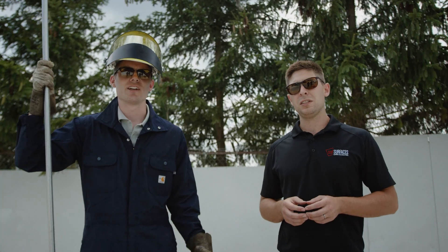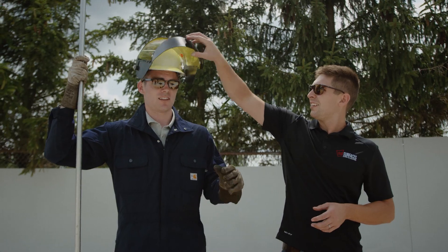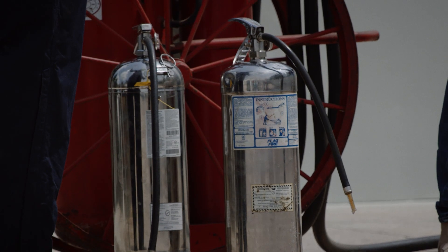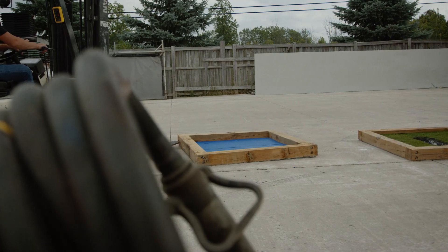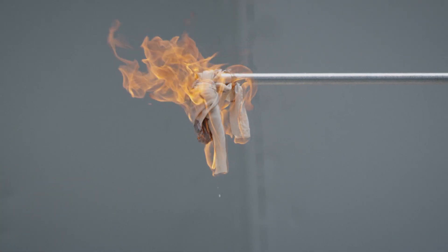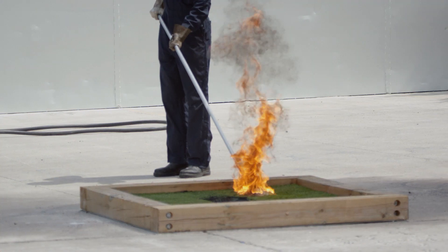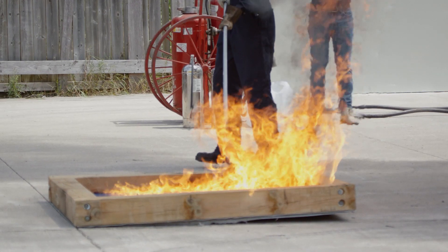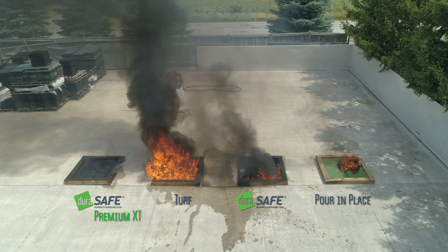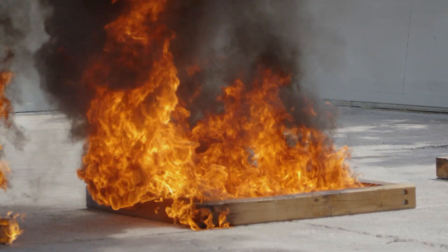The testing we conduct here today is all done in a controlled environment by trained professionals. The sad reality is many people do bring accelerants and gasoline to these surfaces and attempt to vandalize them. Across the nation you'll see headlines all the time about a playground in a certain city that's been lit on fire. They've had a tremendous financial loss as well as a playground loss. What we're going to do today is look at what happens when we put gasoline on a playground surface and evaluate the results.